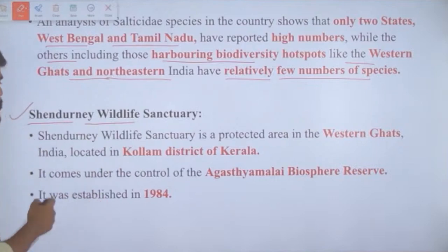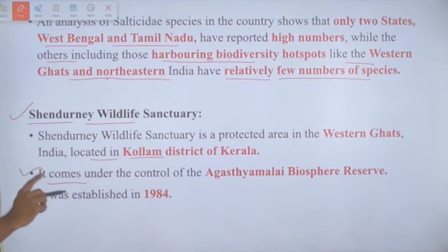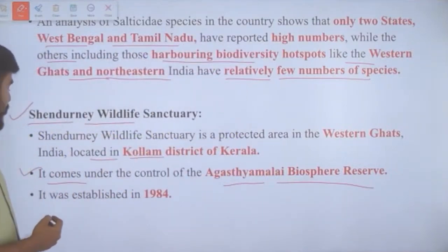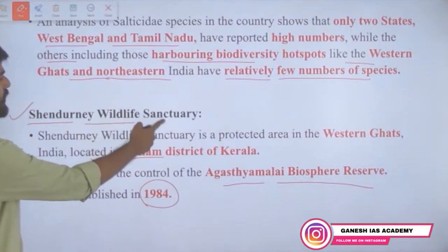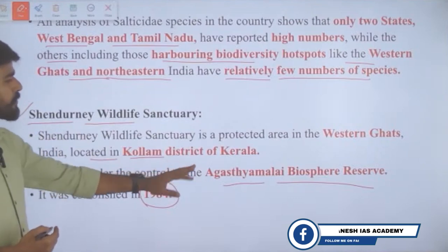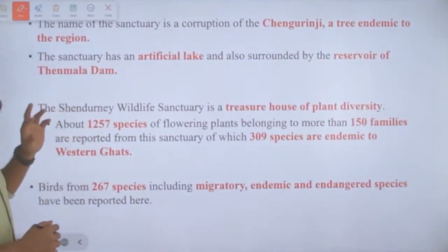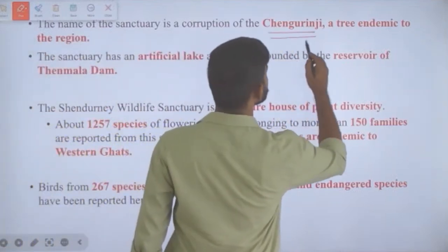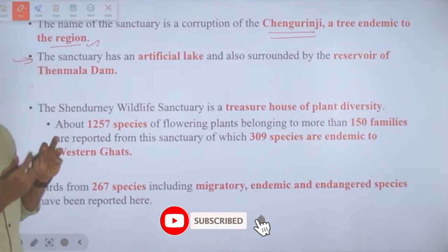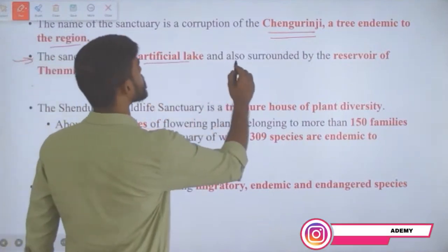Shendurne Wildlife Sanctuary is a protected area in the Western Ghats, located in Kollam district of Kerala. It comes under the Agasthyamalai Biosphere Reserve — one of India's 18 Biosphere Reserves — which straddles the border of Tamil Nadu and Kerala. The sanctuary was established in 1984. Its name is a corruption of 'Sengurunji,' a tree endemic to the Western Ghats region.